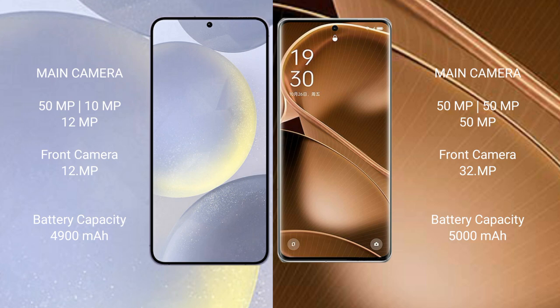The Samsung Galaxy S24 Plus has a 4900mAh battery with 45-watt fast charging support. The Oppo Find X6 Pro has a 5000mAh battery with 100-watt fast charging support.